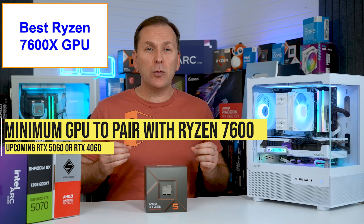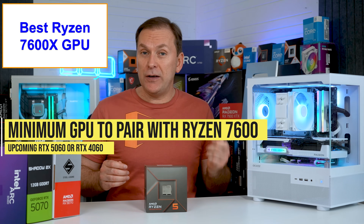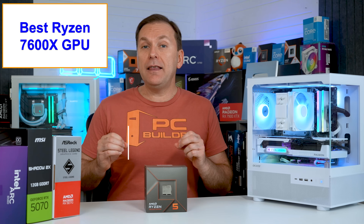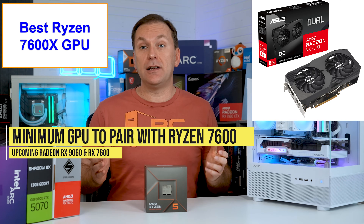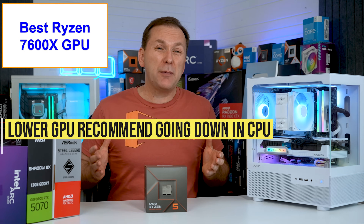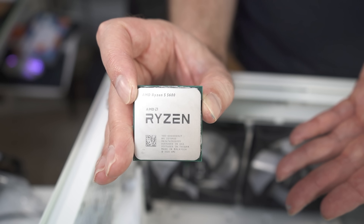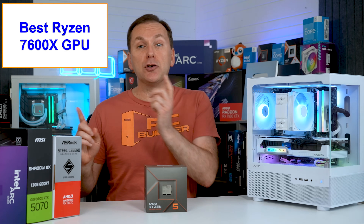The lowest GPU I would recommend for the Ryzen 7600 is the upcoming NVIDIA RTX 5060 or RTX 4060, and the upcoming AMD Radeon RX 9060 or RX 7600. On the Intel side, I'd go as low as an Intel Arc B570. Any lower-powered GPU and I'd recommend dropping down to a budget CPU like the Ryzen 5600X or i5-12400, then putting that savings into a bigger GPU.